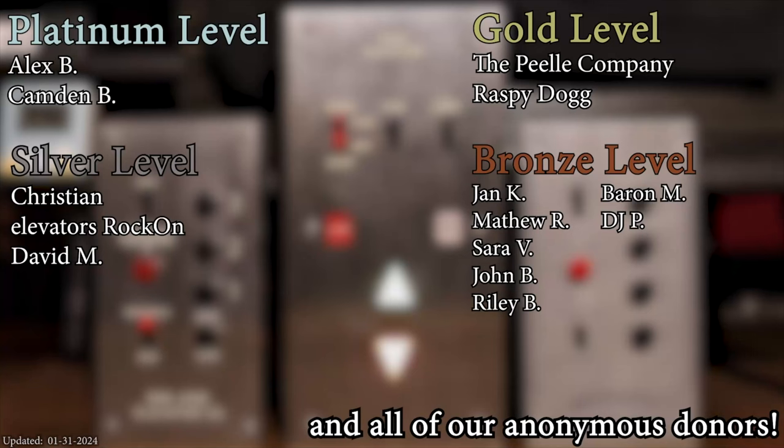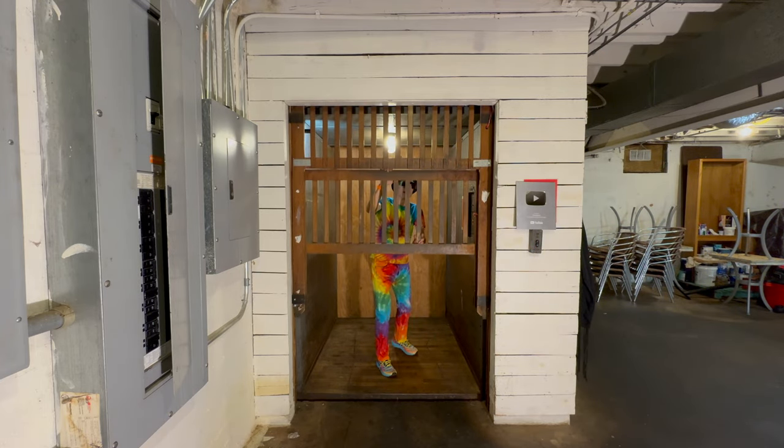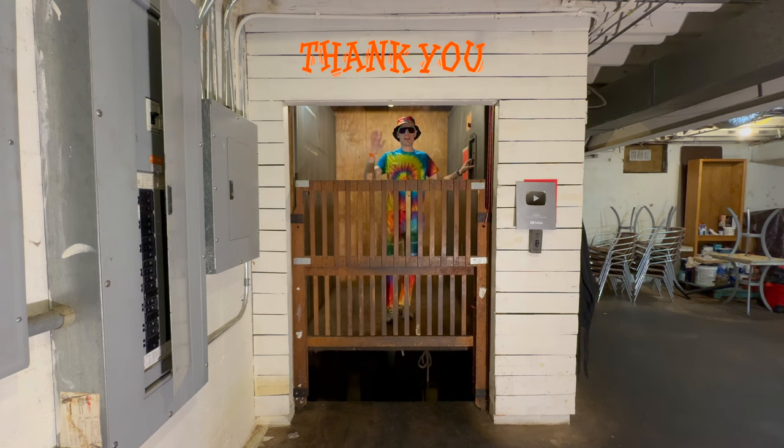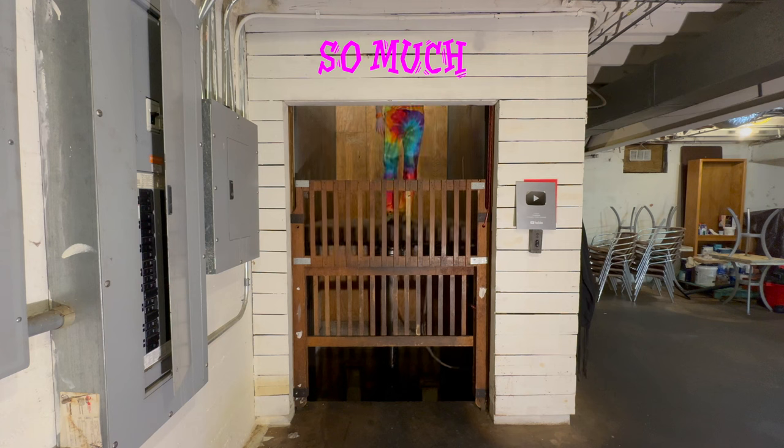A huge thank you to all of my patrons for your support of Elevate Tours. The video's over, but it doesn't have to be. You can always watch more, and you know what to do. Don't forget to subscribe and light up that bell. Until next time, bye y'all.